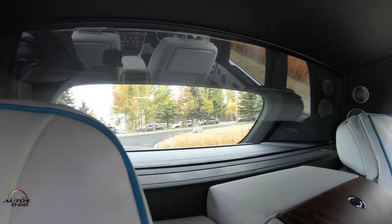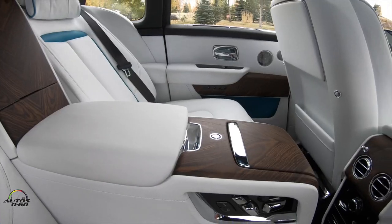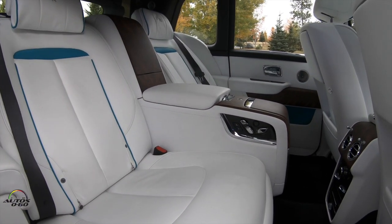Above all, it prevents the air conditioning from escaping when we are in Miami, or the heat from escaping when we are here in the winter, and it elevates the level of luxury and comfort to places where no other manufacturer can reach.